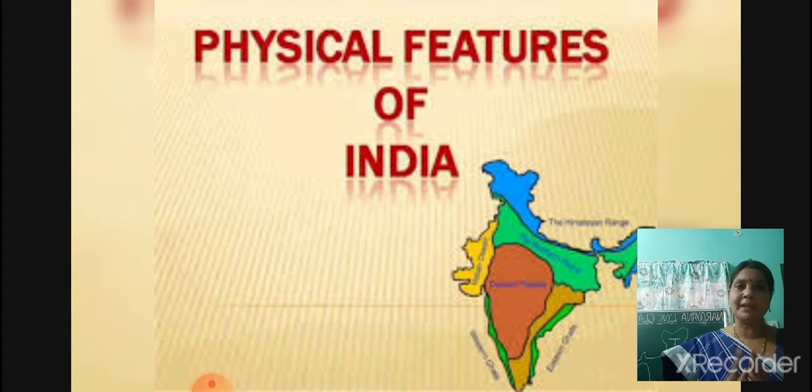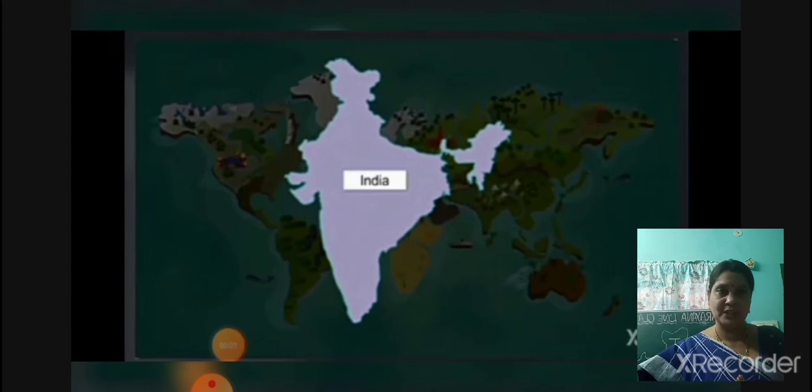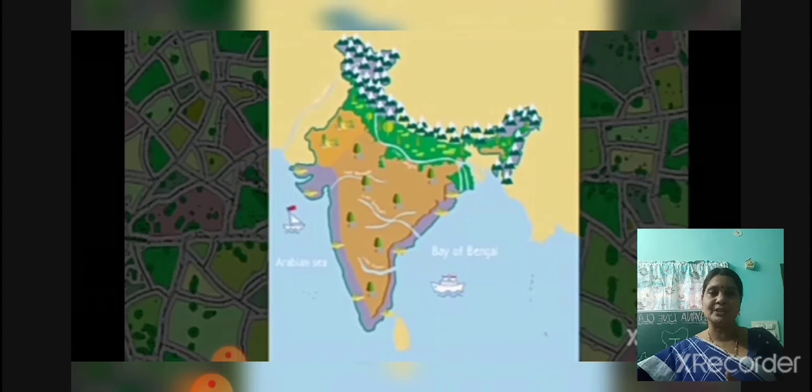What are the physical features? Mainly we are having six physical features. Those are northern mountains, northern plains and desert, southern plateau, coastal plains and islands. And where is our country India located? It is in the south part of Asia. India lies in the south part of Asia and it is the seventh largest country in the world. It has a diverse culture.